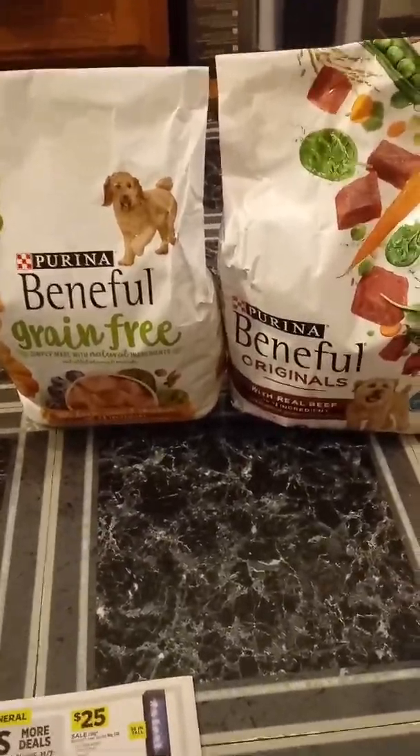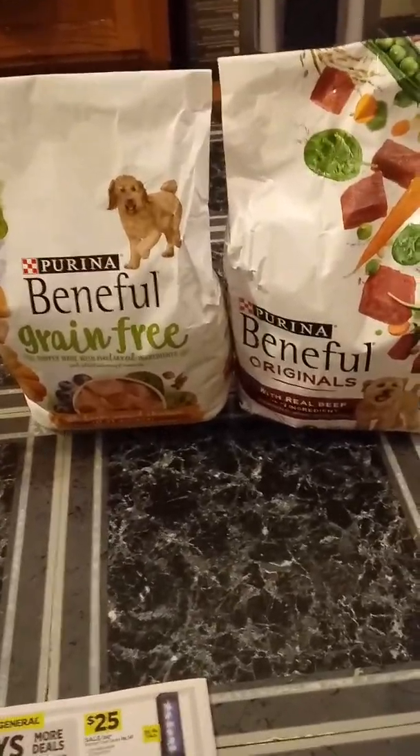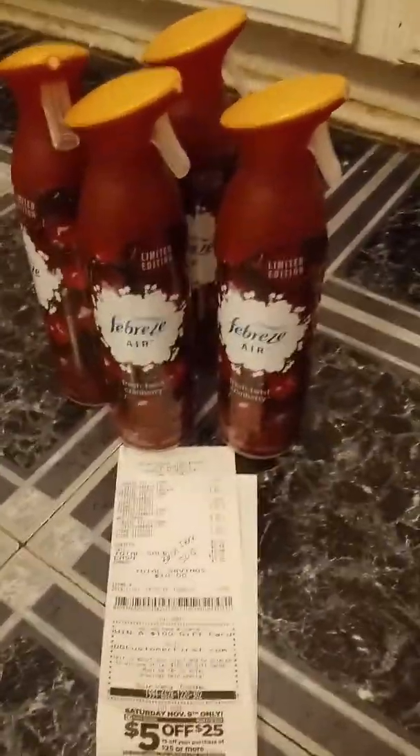I did the buy one get one free with the dog food, which made my dog food $5.50 — so $2.75 for both bags. That's a really good deal. I also did this deal today — in our P&G, we got the buy one get one free coupon on your digital account.